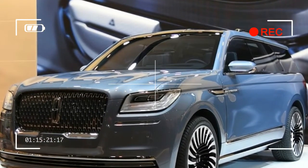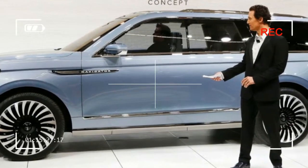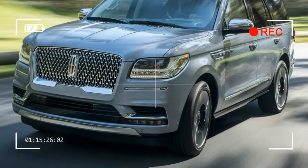For the driver, there's SYNC 3 with Apple CarPlay and Android Auto compatibility, a 12.0-inch virtual instrument cluster, and an optional head-up display.